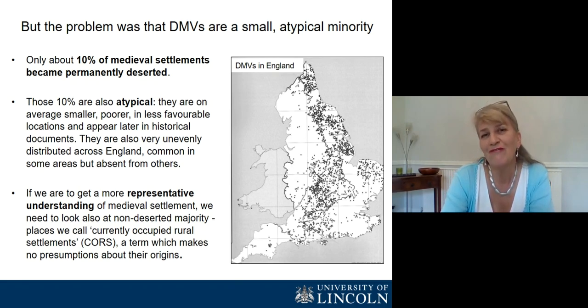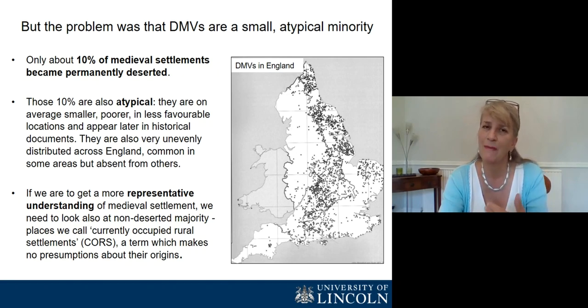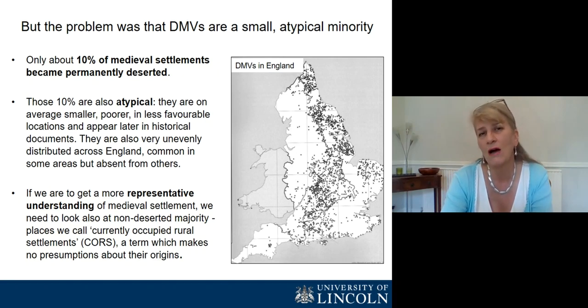So we felt that to get a more representative understanding of medieval settlement, we needed to look at that other 90%, or at least a sample of them — the silent majority of non-deserted settlements that we termed currently occupied rural settlements. A term that made no presumption about their origins, or how long or continuously they'd been inhabited.